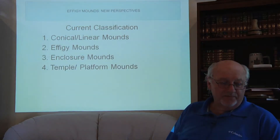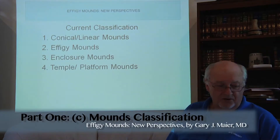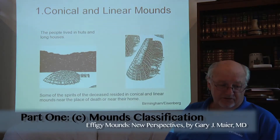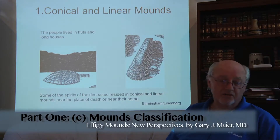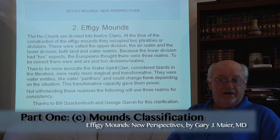The classification of mounds includes conical, linear, effigy, enclosure, and temple and platform types. The people lived in huts and longhouses, so the souls of people who were buried were interred in mounds that look like huts, and in long linear mounds that look like longhouses.